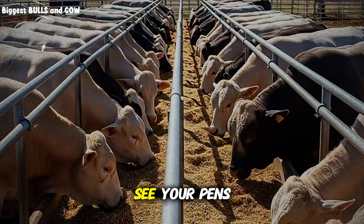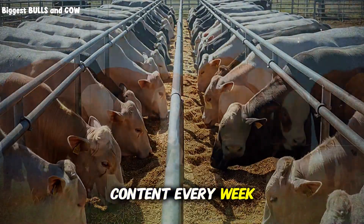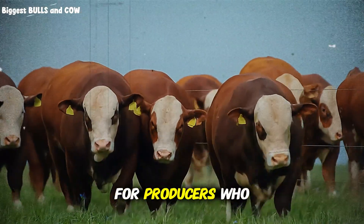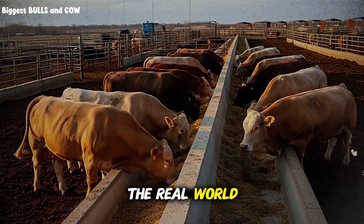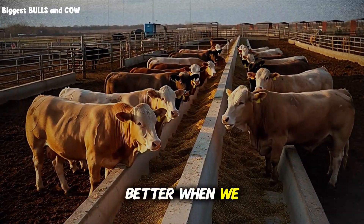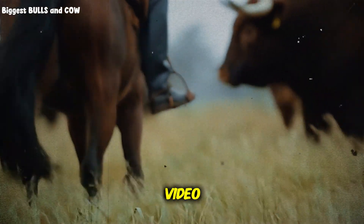If this information helped you see your pens differently, hit that subscribe button right now. We're releasing new content every week on practical, science-based cattle management — for producers who want real information, not theories or guesses, but proven strategies that work in the real world. Share this video with another rancher who could benefit. We all do better when we all learn together. Better cattle management, better results, better ranching. I'll see you in the next video.